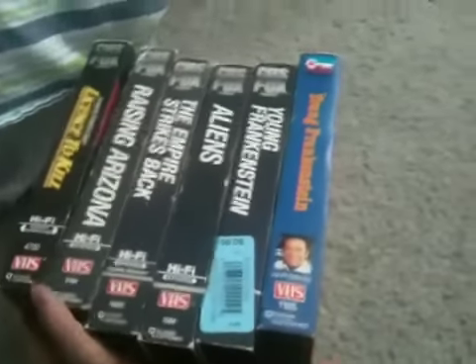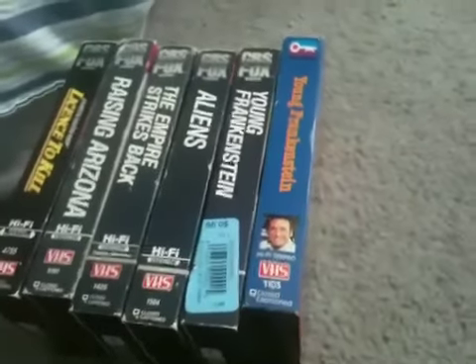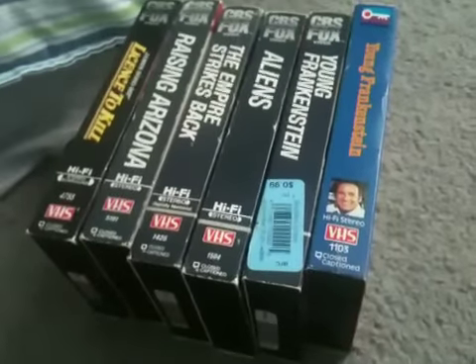So that's it — here's my CBS Fox video collection. Hope you liked it. Five CBS Fox videotapes and one Key Video tape. Hope you guys enjoyed it. See you guys in my next video. See ya.